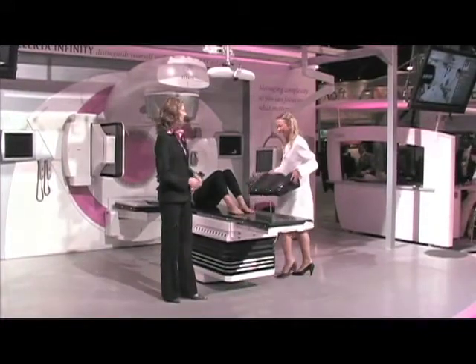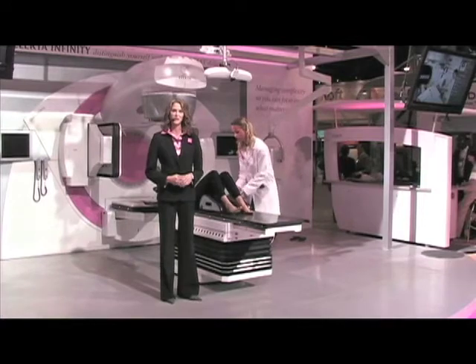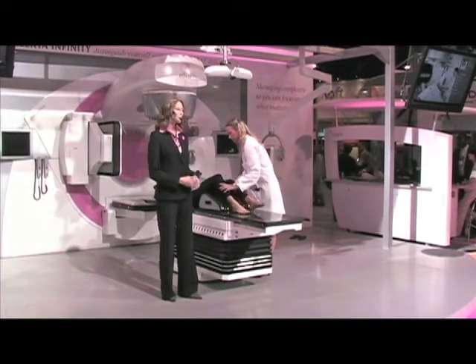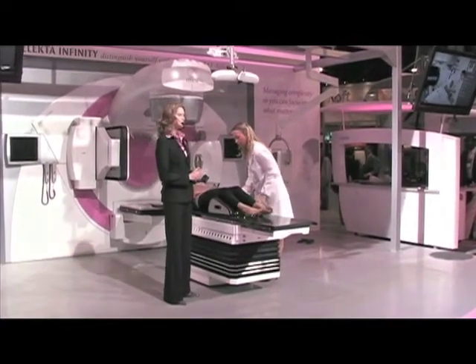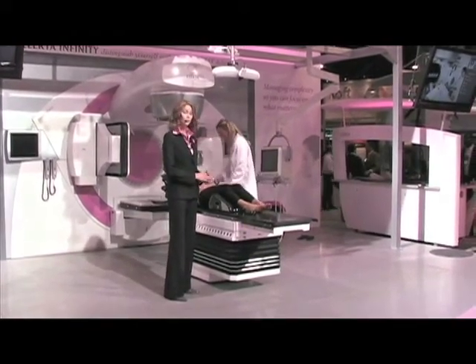Behind me you see Jacinda, our radiation therapist. She has just finished setting up the room in preparation for treatment. Today she'll be treating Ann, a 47-year-old female with a stage T2N0 infiltrating ductal carcinoma of the breast.